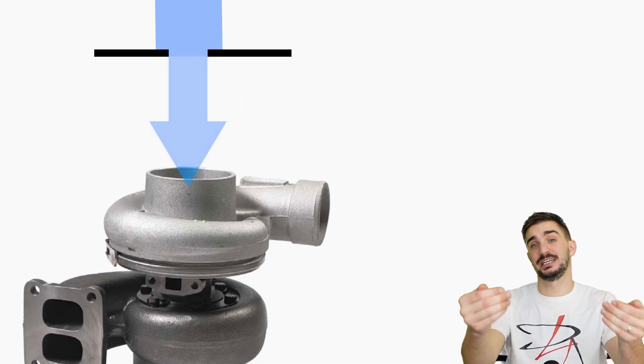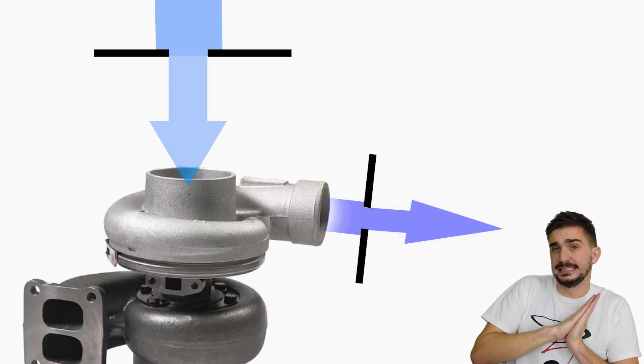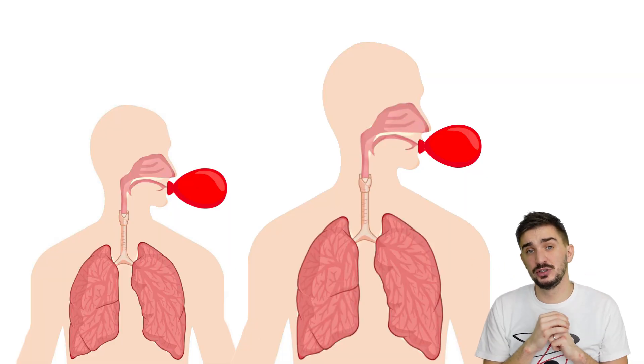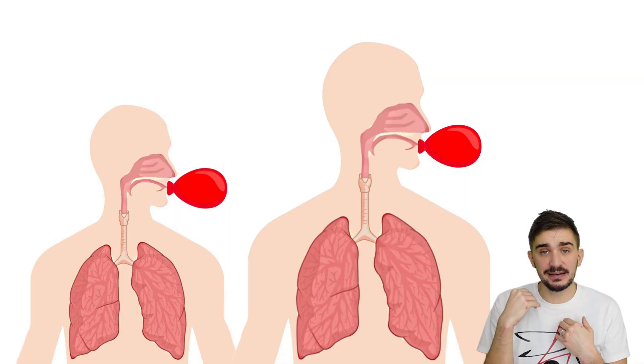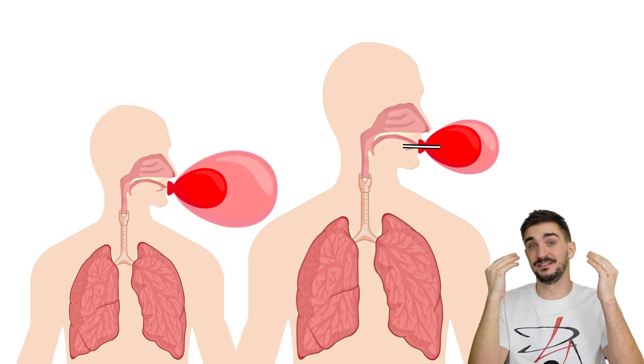By limiting the amount of air that the turbocharger can suck in, you're limiting the amount of air that it can compress and send into the engine. It works with humans too — force a large person to inhale and exhale through a very thin straw, and you will see that they will have trouble inflating the balloon.